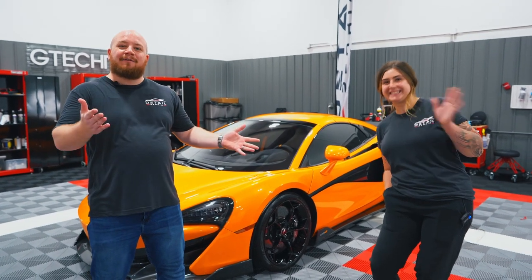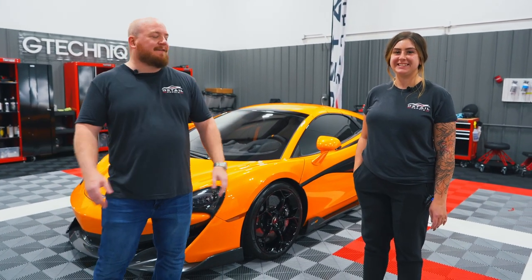All right, so first and foremost, one of our biggest shop upgrades is a shop manager. So I'd like to introduce you all to Tanya. Tanya, why don't you say a little bit about yourself?